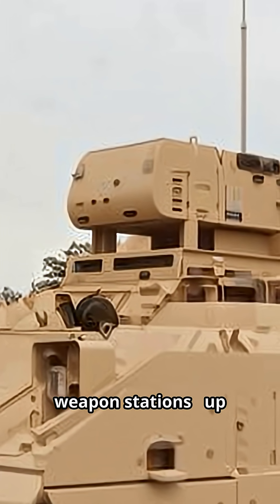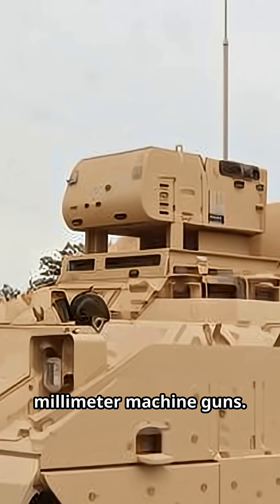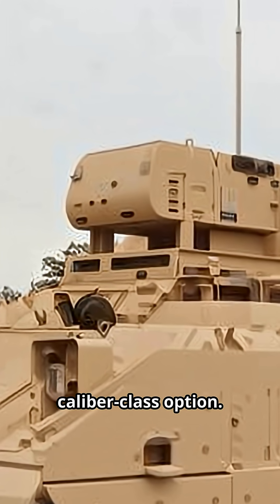Armament: remote-controlled weapon stations, up to 12.7 or 7.62mm machine guns. Self-protection with a .50 caliber class option.